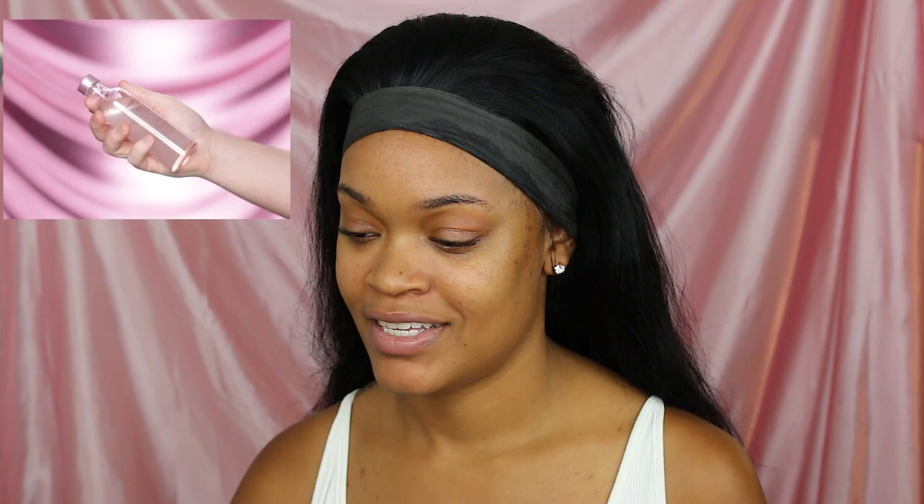So you guys see that I tried my best to recreate the background. I got this sheet from Amazon — I can put the link down below if you guys want to grab it. It's just a pink silk bed sheet and I tried to iron it out. Don't mind the little wrinkles, but we're here for the makeup — focus on the makeup.